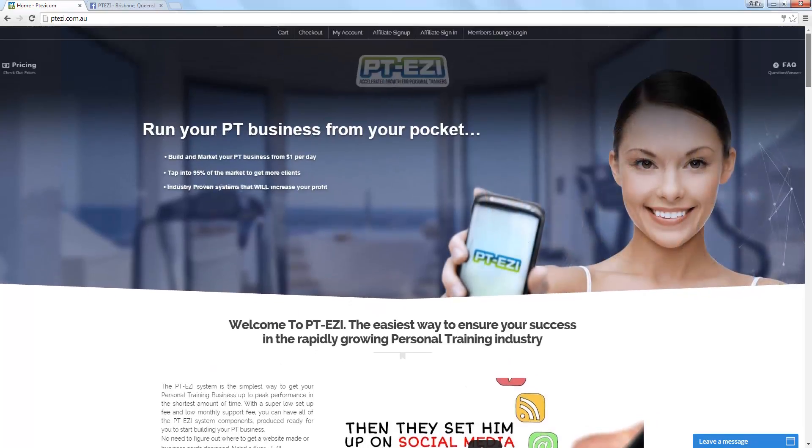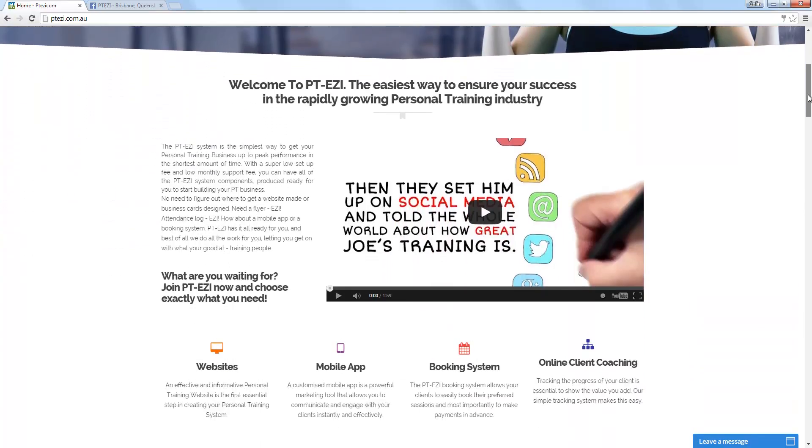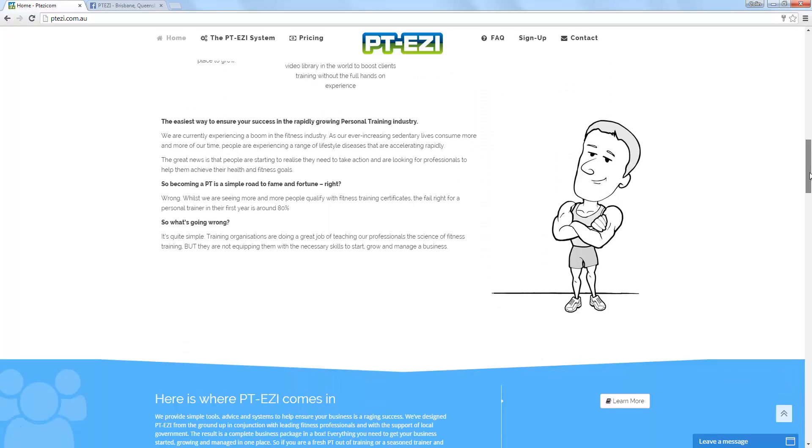We've done everything from branding to graphics to the website that you can see us scrolling down, full video production, several videos, custom coding for the booking system and online coaching program — everything that you see here we've pretty much created.